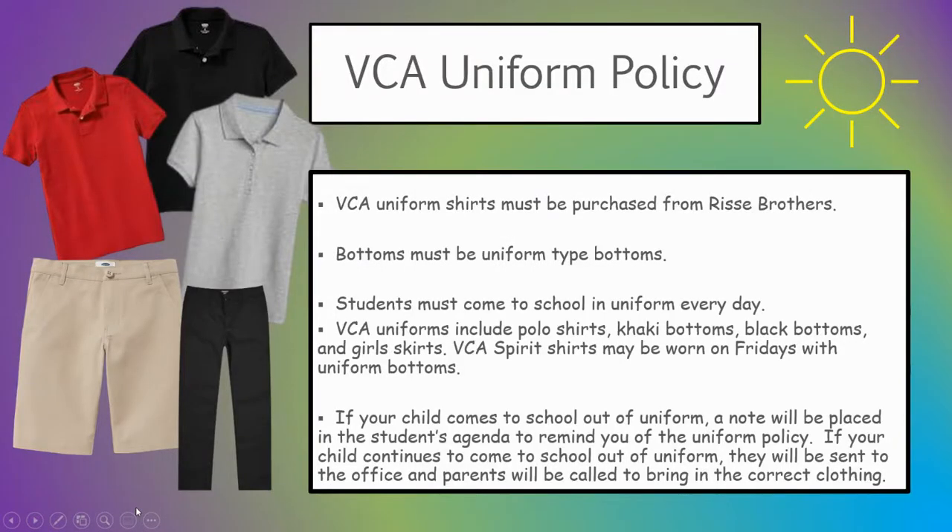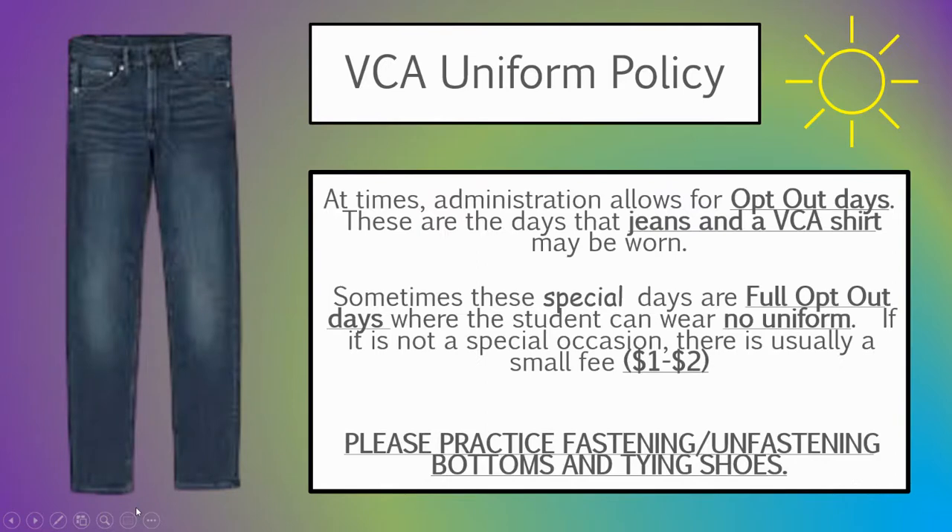VCA uniform policy: polo shirts from Reese Brothers in red, gray, and black. For bottoms, khaki and black are allowed, and girls can wear skirts. If your child comes to school without the uniform, I will write a note. However, if there's a continual habit of them not coming in uniform, they will be sent to the office and a phone call will be made for you to bring in the correct clothing. Some days will be opt-out days, so they can wear a VCA shirt with jeans. Some days are full opt-out no-uniform days, but it may have a $1 to $2 fee if we're collecting money for a special cause.